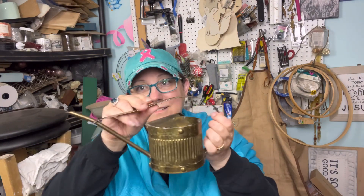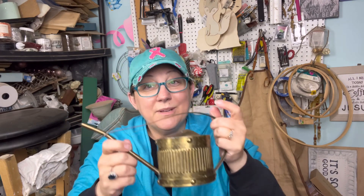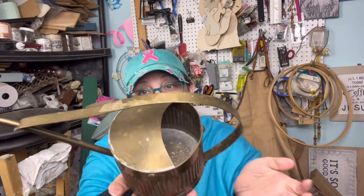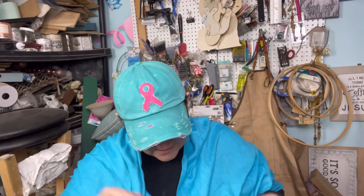I found a few things at the Goodwill. First of all, I found this watering can — so that's a good one. It's brass. I guess we'll be doing another brass cleaning video because it's clearly seen better days. It needs a little bit of a spit and polish, so that's going to stay in here for now.